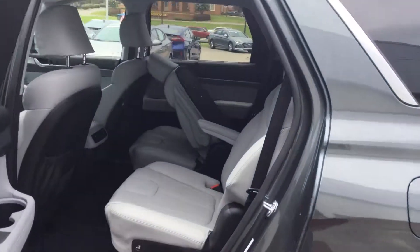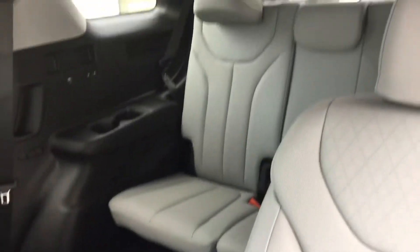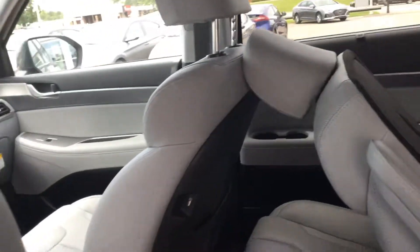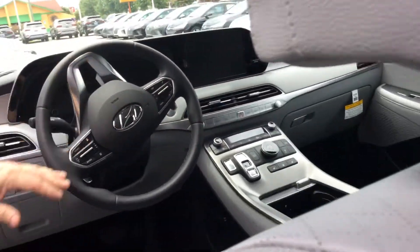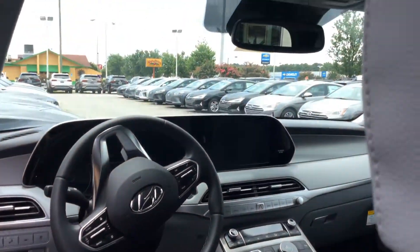Let's take a look inside. They come with either bench seats or captain's chairs. They all come with USB ports in the chairs, wireless chargers, touchscreen, backup camera, Android Auto, Apple CarPlay. Lane keep assist, navigation, ventilated seats, sunroof. It has it all.